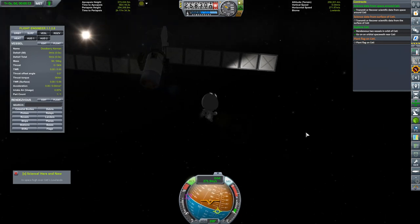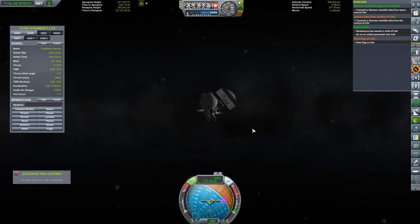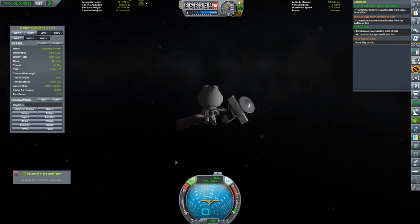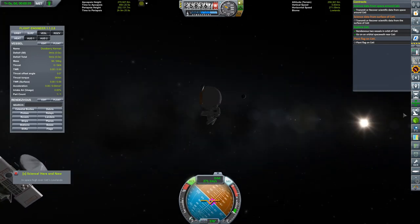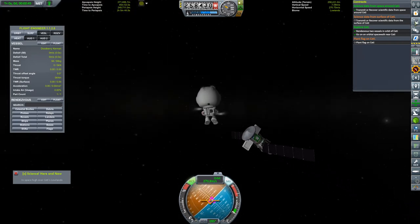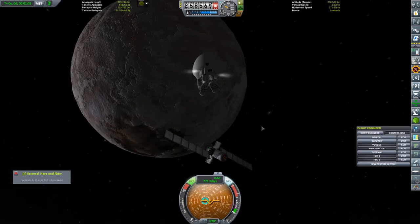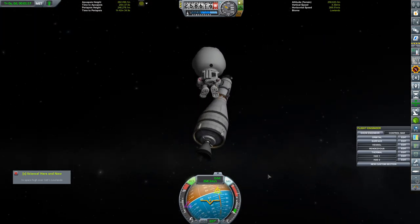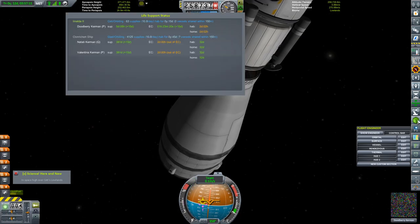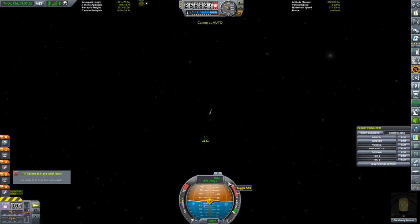Dudbury is getting some practice stepping out and getting a feel for the spacesuit. He should have probably done that back on the ground before he left. You'll also notice that this spacecraft was launched before I made a change to my Galileo install, and that kind of broke the solar panels. Anyway, now we're leaving this polar orbit. Time to perform a landing - the first thing we need to do is slow the spacecraft down.